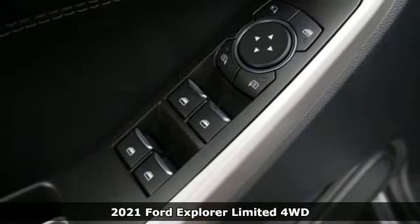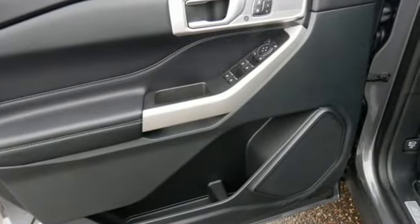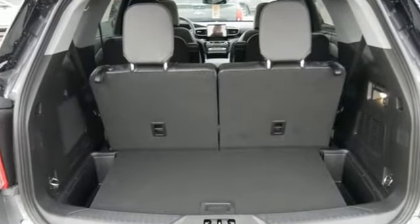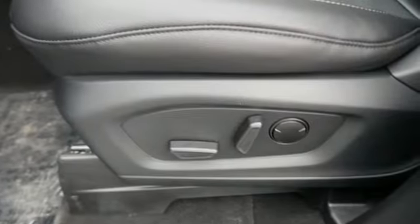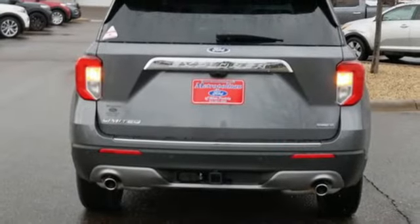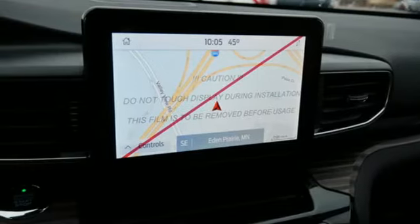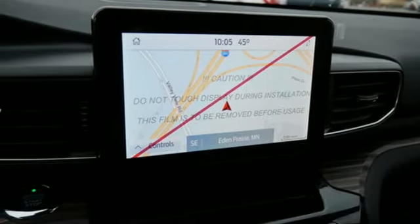You'll look forward to every drive with features like these: automatic transmission, heated and ventilated leather bucket seats, integrated navigation system with voice activation, auto-dimming rearview mirror, dual-zone climate control, Wi-Fi hotspot, streaming audio, active grille shutters, remote engine start smart device, and V6 engine.